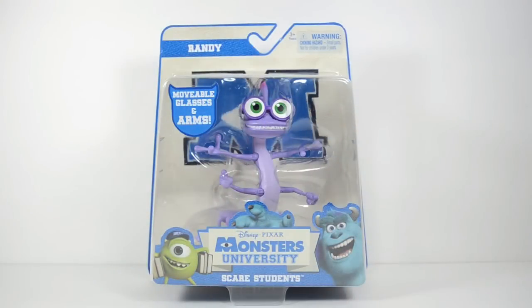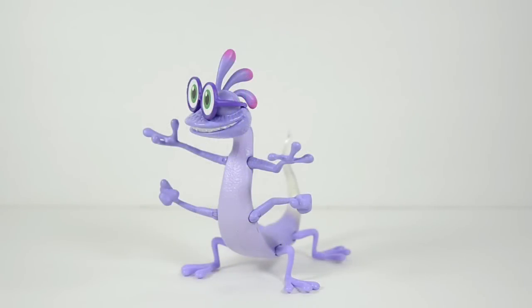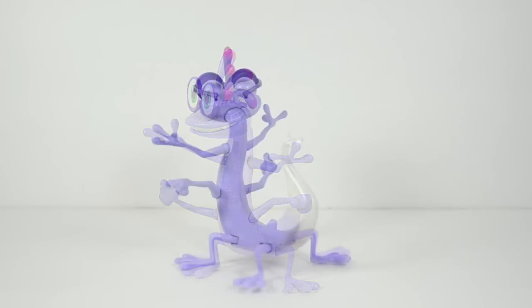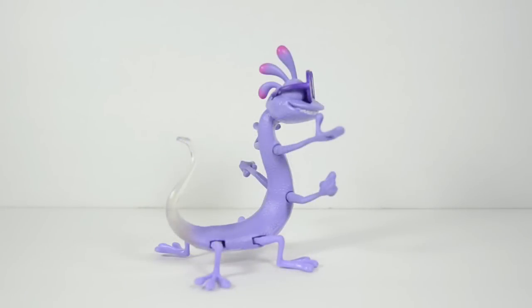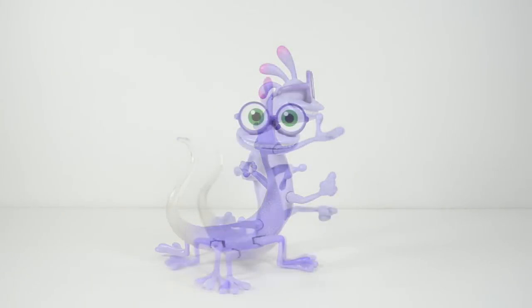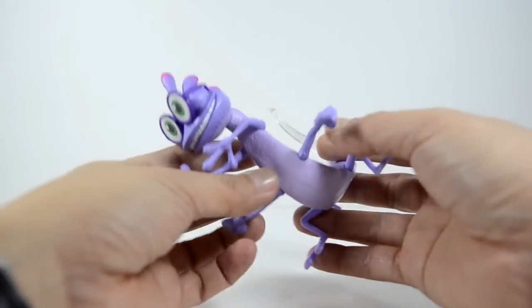Next we have Scare Student Randall Boggs. I really don't know how to pronounce that correctly but in the movie he is simply called Randy. This slender purple chameleon-like monster started as a quiet and friendly character, but after he was accepted by the Roar Omega Roar fraternity, this lizard's personality began to change drastically.